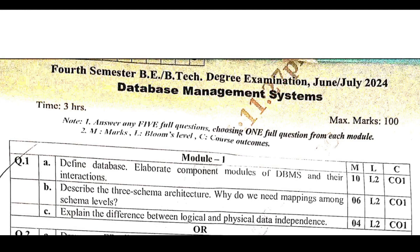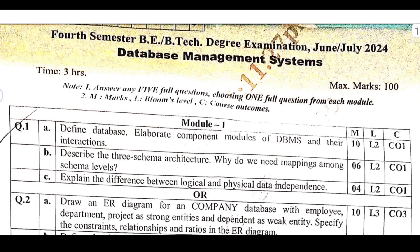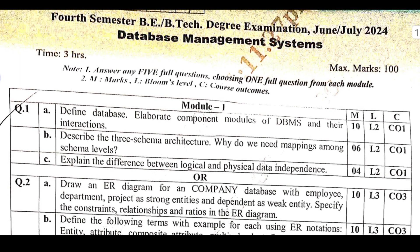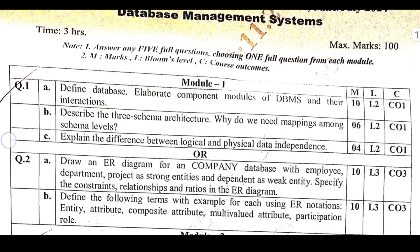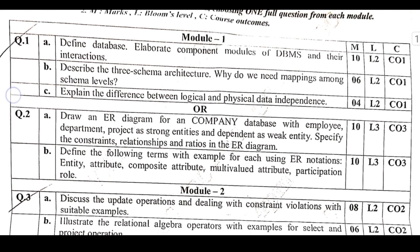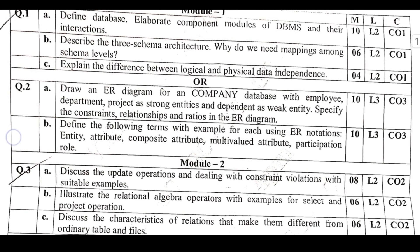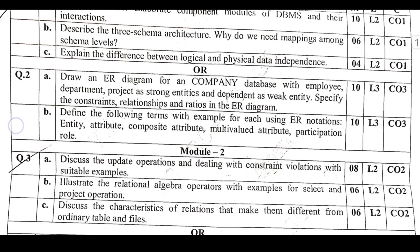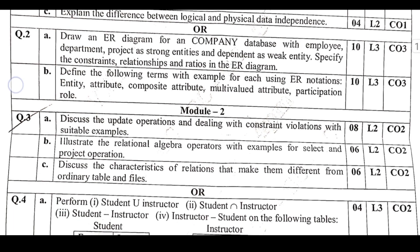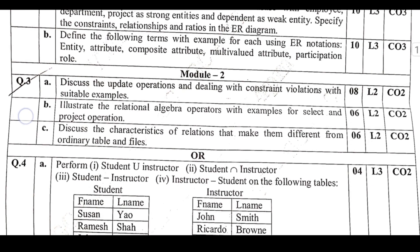Previous Year VTU Exam Papers, 2020 Scheme, for All Branches — Regular and Makeup Exams, 1st to 5th Semester. Are you tired of studying the entire syllabus and still not getting the desired results? Here's a smarter way to ace your VTU exams. Based on experience and insights from top performers, you only need to focus on 20% of the syllabus to score well — yes, even one night of focused study can do the trick.